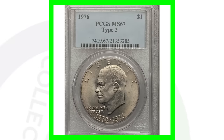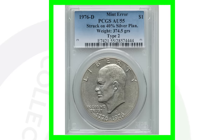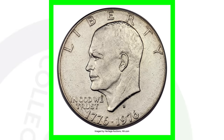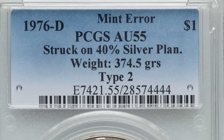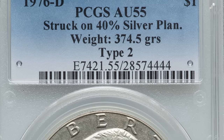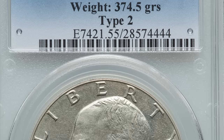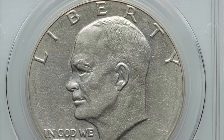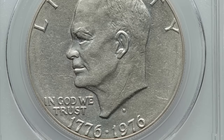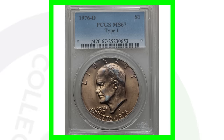For the Type 2, here's a very interesting 1976-D mint mark that was struck on a 40% silver planchet. They made silver ones and non-silver ones, and this coin was not supposed to be silver — the D mint mark coins were not supposed to be silver. This coin sold for over $8,000 because it was struck on a silver planchet. All you have to do is weigh them to find out if it is silver or not.